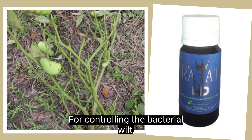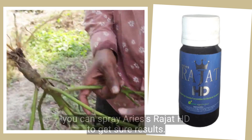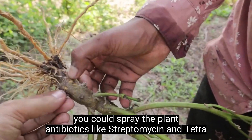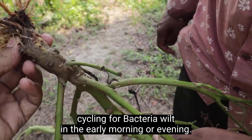For controlling the bacterial wilt, you can spray Aries Rajat HD to get sure results. If you didn't find Rajat HD, you could spray plant antibiotics like streptomycin and tetracycline for bacterial wilt in the early morning or evening.